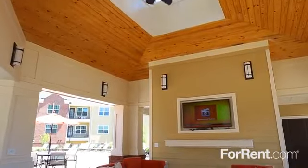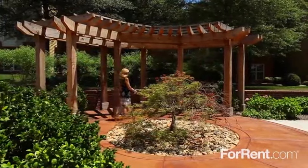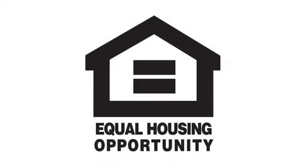Colonial Grand at Bellevue is a community like no other. Call today to schedule your private tour.